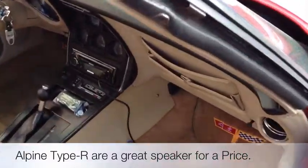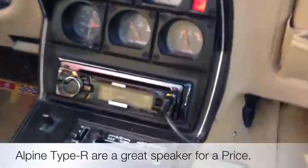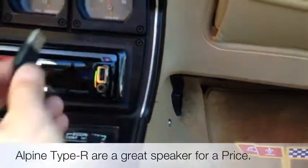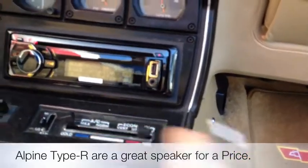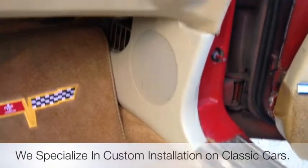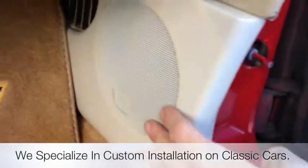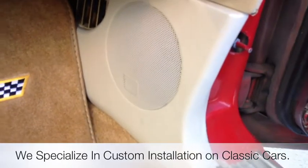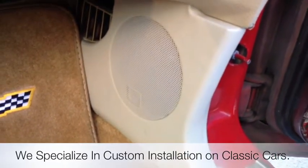I'm just going to give you guys a quick tour of everything. Got the radio in the stock location — that was already previously cut. Got a USB connection directly on the face. We then created some custom kick panels with a flush mounted, color matched grill, housing the five and a quarter Type R Alpines.